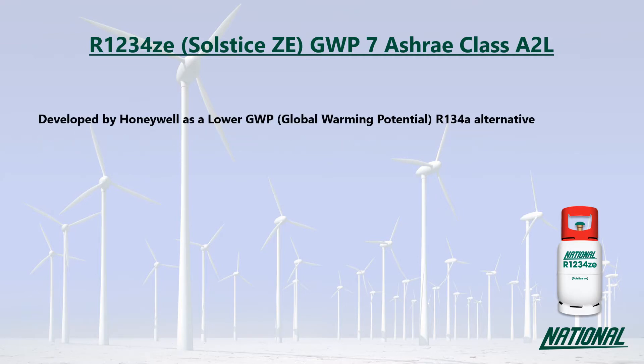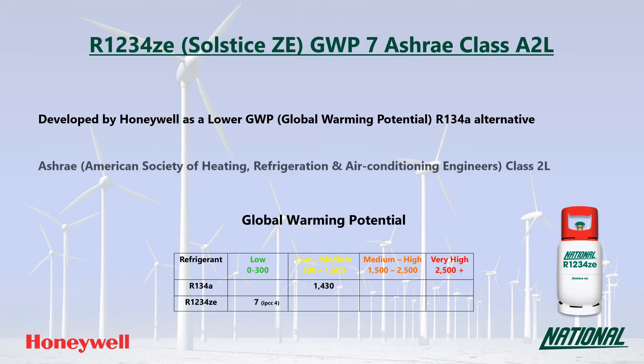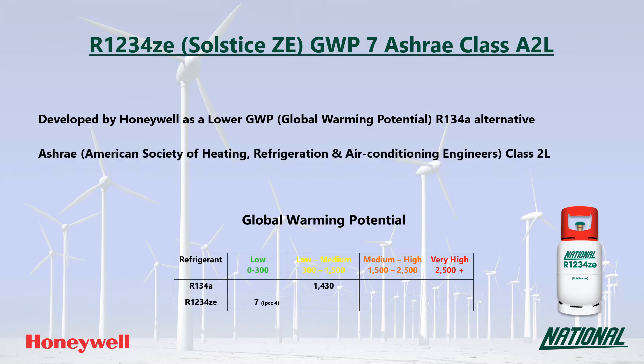R1234ZE was developed by Honeywell as a lower GWP R134A replacement. You may also see it referred to by its manufacturer's trade name, Solstice ZE. Its GWP is just seven, which is low and over 200 times lower than R134A, so it is a much more environmentally friendly option and has been classified by ASHRAE as A2L — mildly flammable.